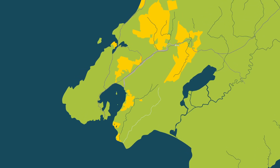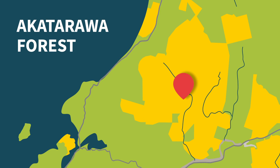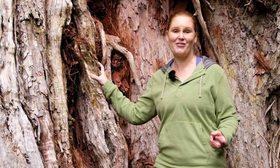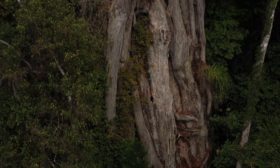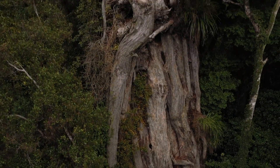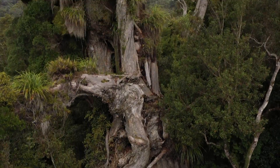The Akatarawa Forest is one of Upper Hutt's regional parks and we're so lucky to have this on our doorstep. We have three regional parks in the Upper Hutt area, but this one really is a gem in that it's got these amazing representations of very, very old rata trees.